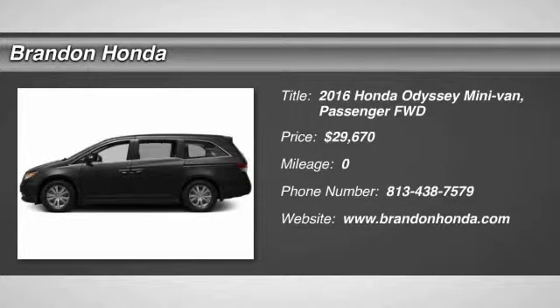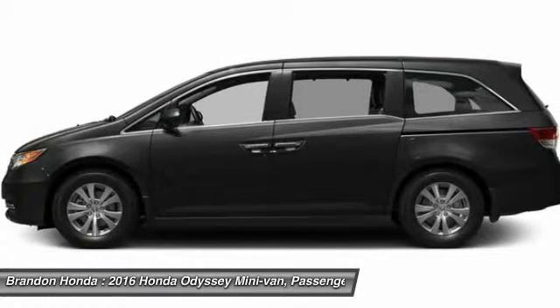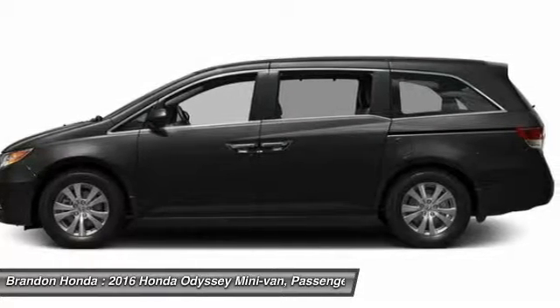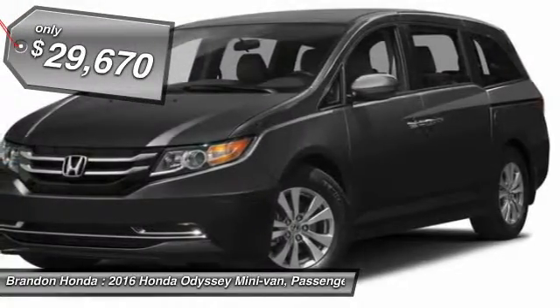The 2016 Honda Odyssey. The Honda Odyssey is a showcase of distinguished style, captivating technology, and advanced safety features — a must for all families. And it's priced below $30,000.